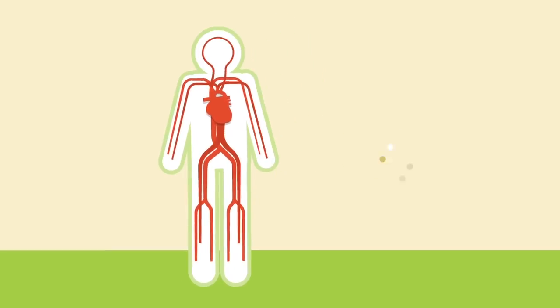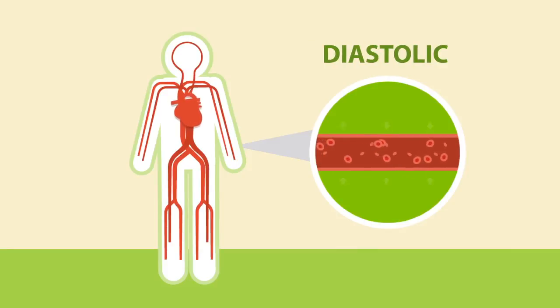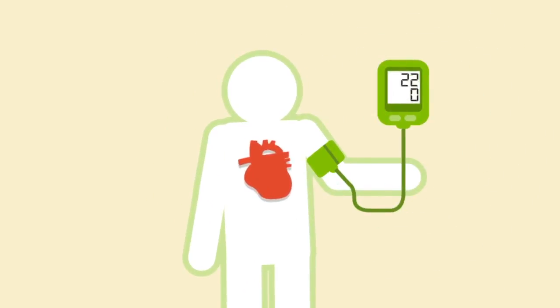It consists of two numbers. Systolic is the pressure placed on arteries and veins when your heart pumps out blood. Diastolic is the pressure on your circulatory system between beats. Healthy blood pressure is a systolic pressure of less than 120 and a diastolic pressure of less than 80.